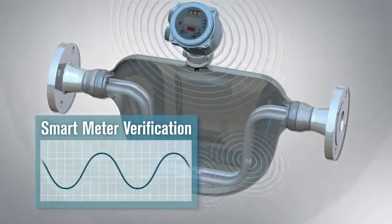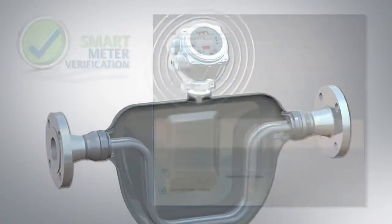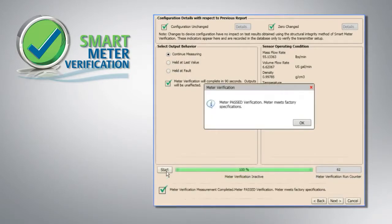Smart Meter Verification delivers complete, online, and on-demand verification of device performance, saving significant expense by reducing labor and outsourced calibration service costs, while eliminating process interruption.